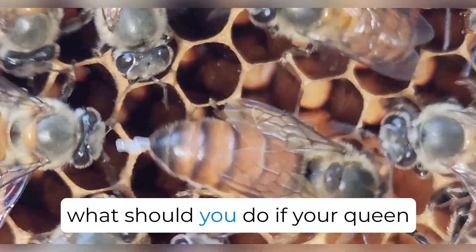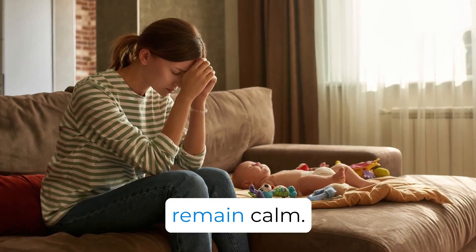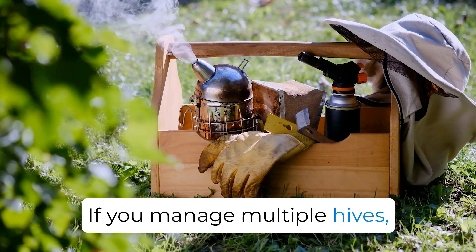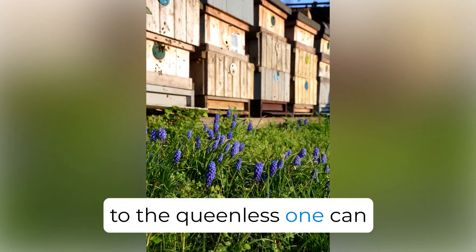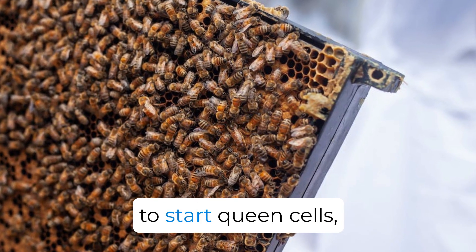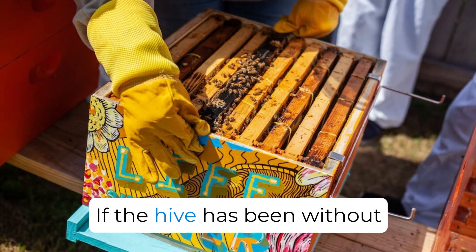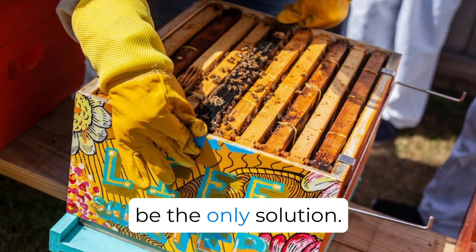So what should you do if your queen bee isn't laying eggs? First, remain calm. Regular hive inspections give you ample time to address potential issues. If you manage multiple hives, transferring a frame with eggs or young brood from another hive to the queenless one can be a simple solution. This encourages the hive to start queen cells, unless the hive has been queenless for over 30 days, leading to an influx of laying workers. If the hive has been without a queen for too long, purchasing a new queen might be the only solution.